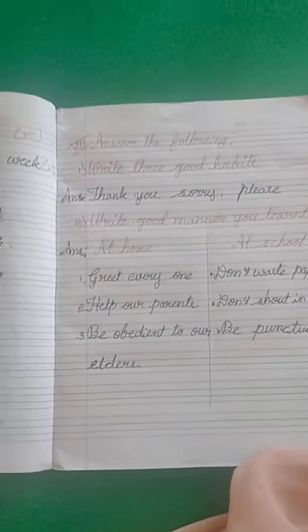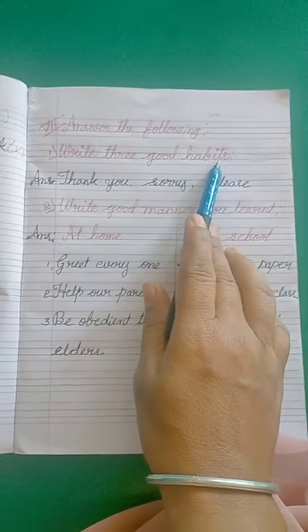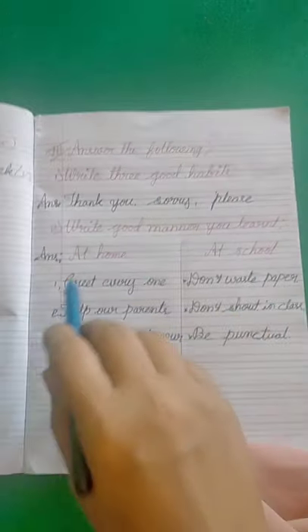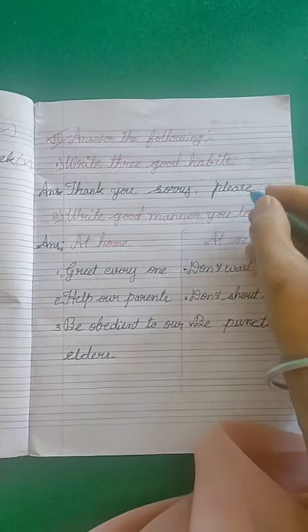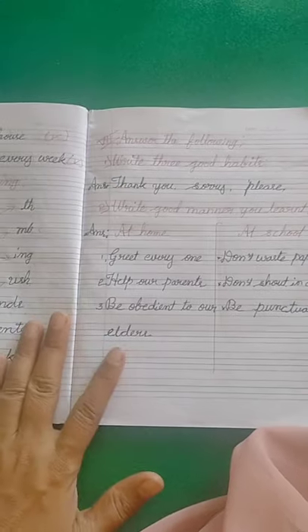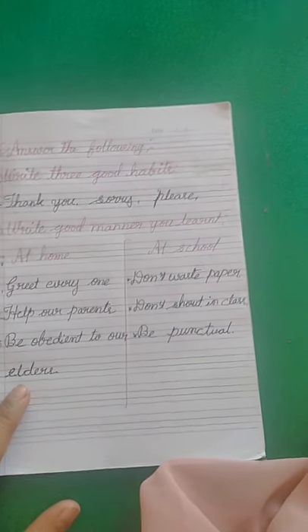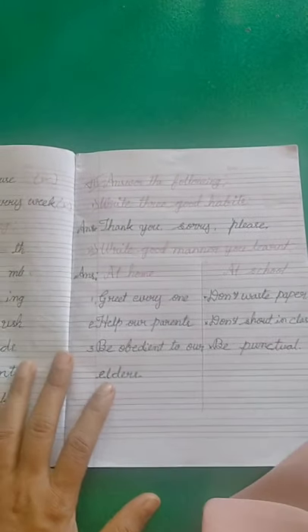The last section: answer the following. I give only two questions. First: write three good habits. The answer is — thank you, sorry, please. These three words are good habits. If anyone makes a mistake, you say sorry; you say thank you when someone helps you; and please is used when making a request. So these are the three good habits.